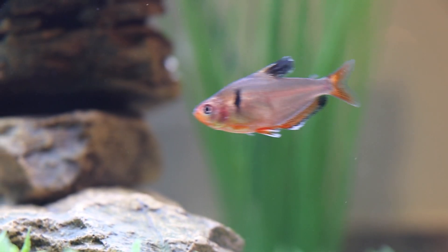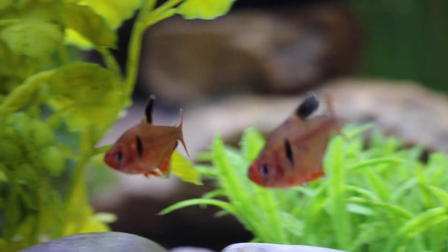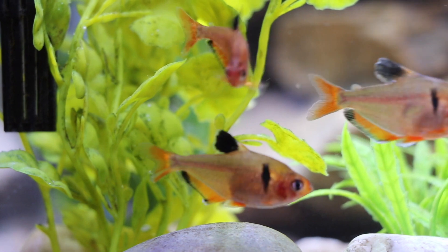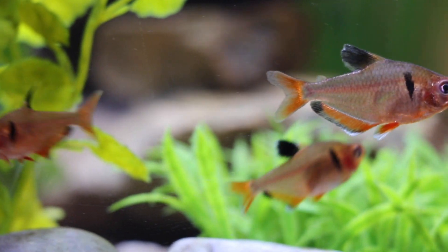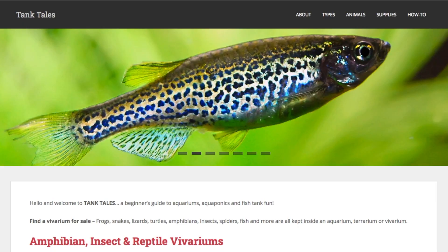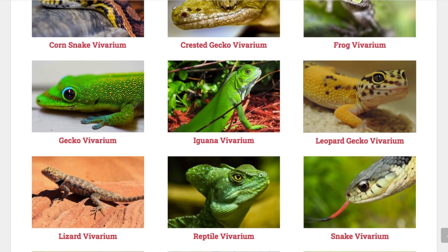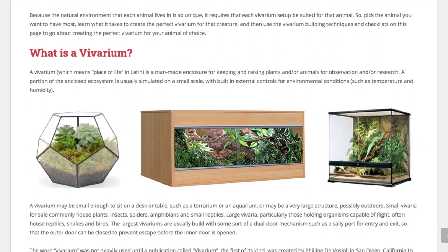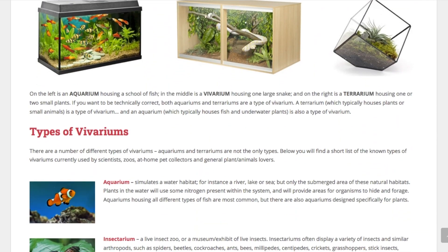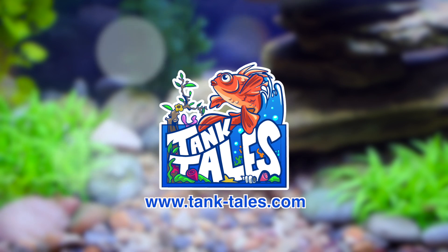If there was a product featured in today's video that you'd like to learn more about, or possibly even purchase for yourself, be sure to check the links in the video description below. I've added links to where you can buy the glass aquarium, the water filters, the fish food, the tank decorations, and even the plastic plants you see in my videos. And did you know I have a website too? It's called tanktales.com, and it contains links to all of my videos, plus a ton of articles and information on how you can start your very own fish tank, aquarium, or at-home aquaponics setup. Just go to tanktales.com right now to check it out.